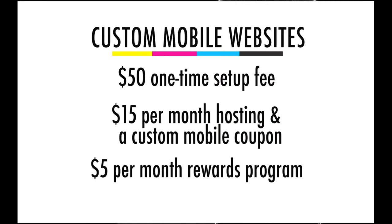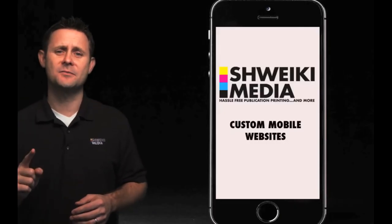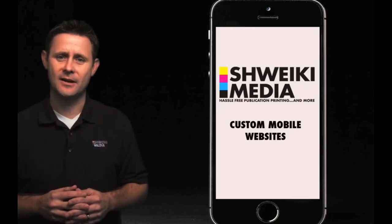Now, how to go about this? For as little as a $50 one-time fee, we can set you up and build your custom mobile website. And then for $15 a month, we can host your custom mobile website and offer you a custom mobile coupon. And for only $5 a month, we can also help you out with your rewards program. Do the math — for the cost of approximately one customer, you can stop turning away half of the potential customers that are coming to your site right now.